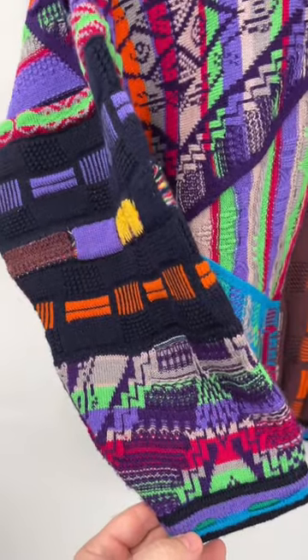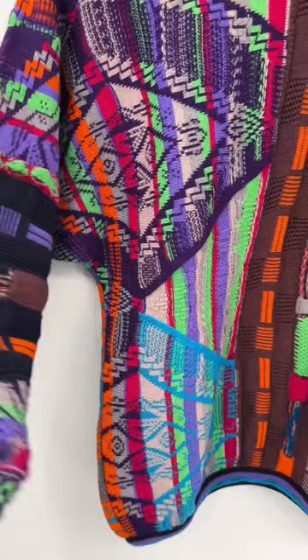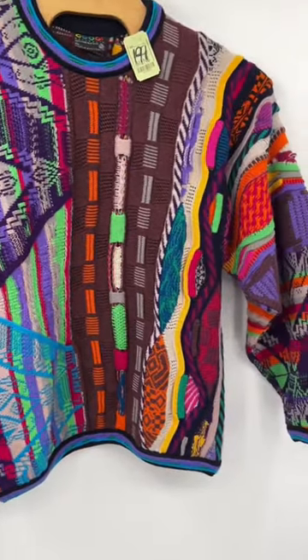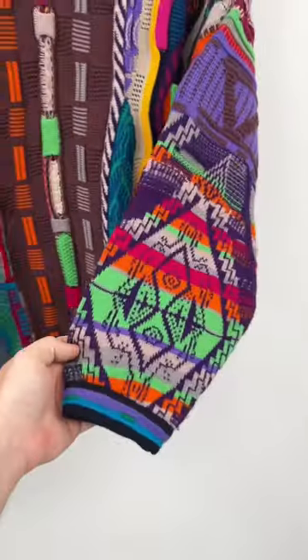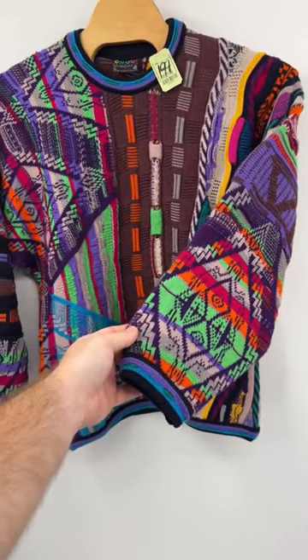So this one has an awesome pattern to it. I ended up leaving the other one behind because it was cotton and this one is 100% wool, which means it's worth a lot more. All these sweaters have different patterns, so definitely be on the lookout for these next time you're thrifting, and that is the K-Way.